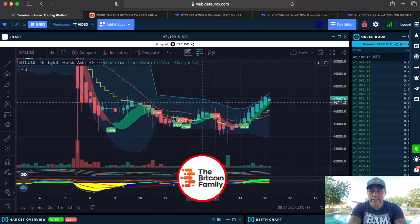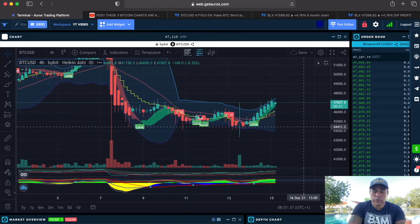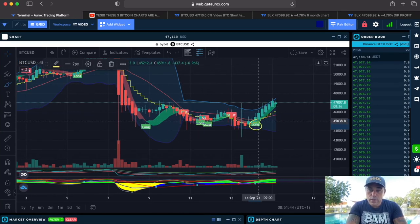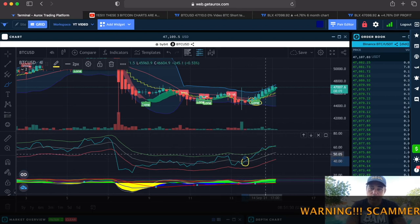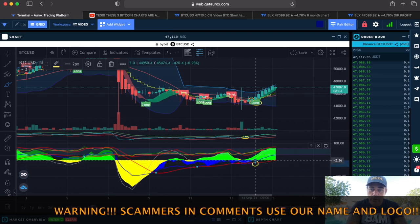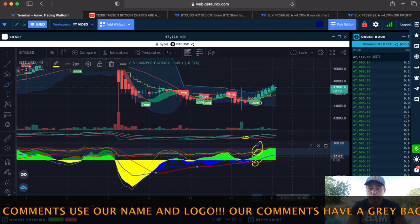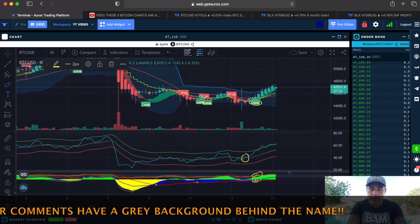On the four-hour chart on Bybit, using the Aurox platform — link below — we have a long flag, a closing above the yellow stepping line, and the BAM BAM indicator already crossing the upward-moving gray line. We also have a green dot, a huge green area, and the green line on top. That's five confirmations to take that four-hour trade — a lot of confirmation.